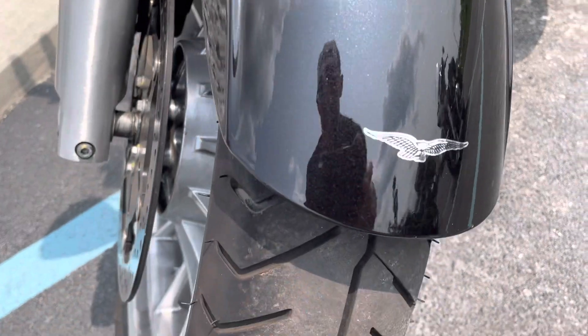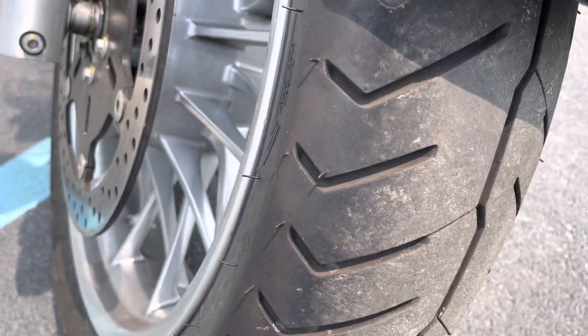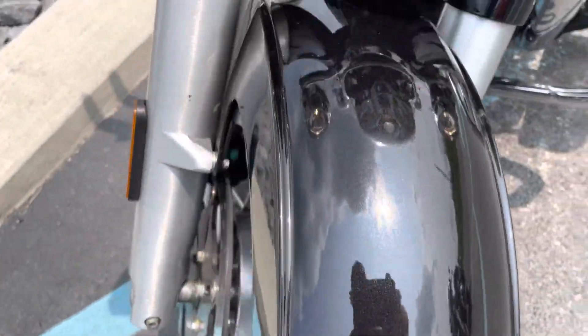Tires are good. We did install new rotors — the original rotors were a little bit warped. The front tire is clean, and the front fender is clean.